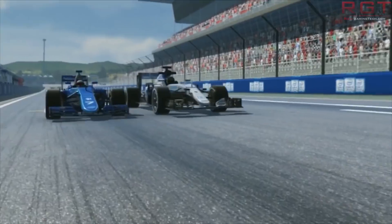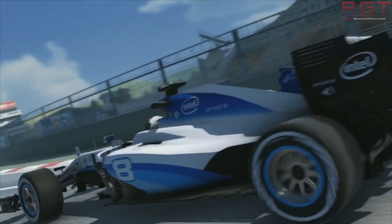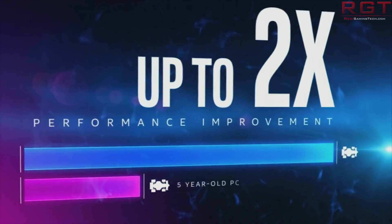Hopefully Intel is right and we're not going to need a whole new bunch of patches, microcode, and hardware fixes for this. Hopefully it's just going to be fixed by what they're already doing for Meltdown and Spectre. But I suppose it's better that we know than not know.